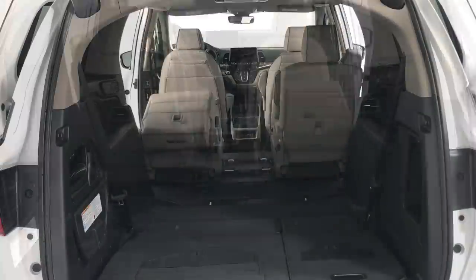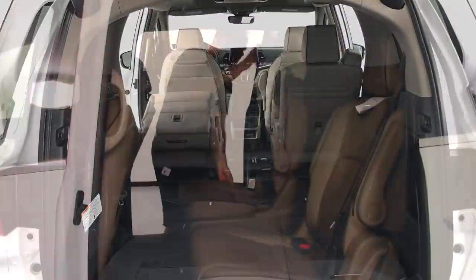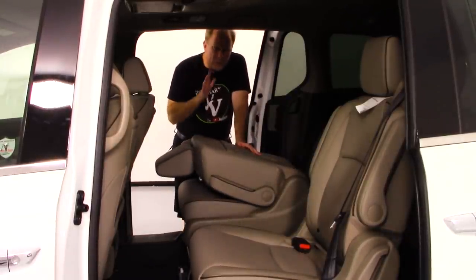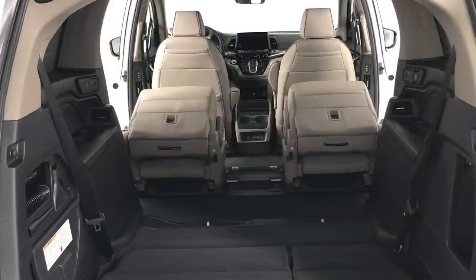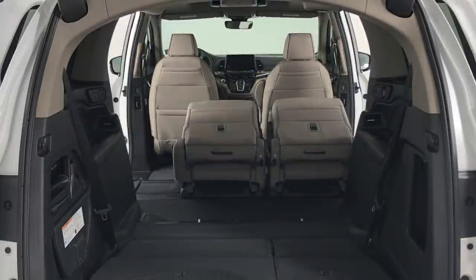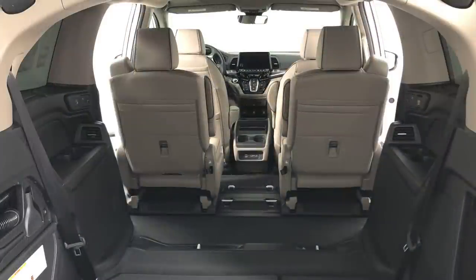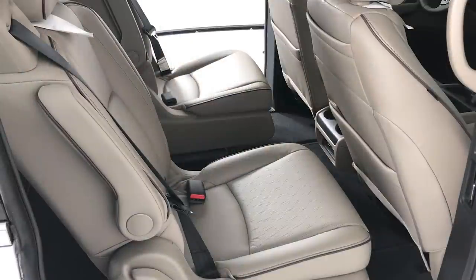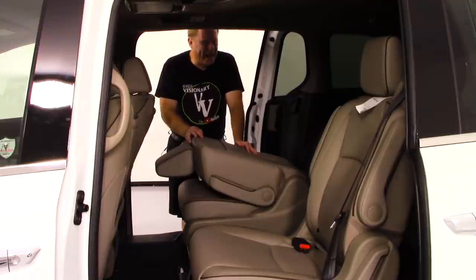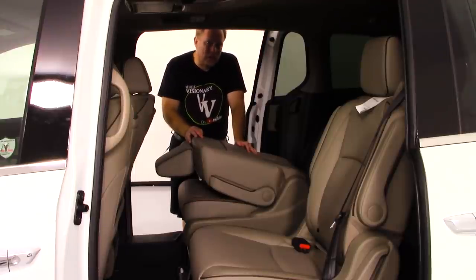There are a multitude of ways you can adjust things here depending on what you need. Putting the middle seat back in isn't all that difficult either. Let's open the rear liftgate and I'll show you how to deal with those rear seats back there, and how you can maximize your cargo space, which is not small in the Odyssey.